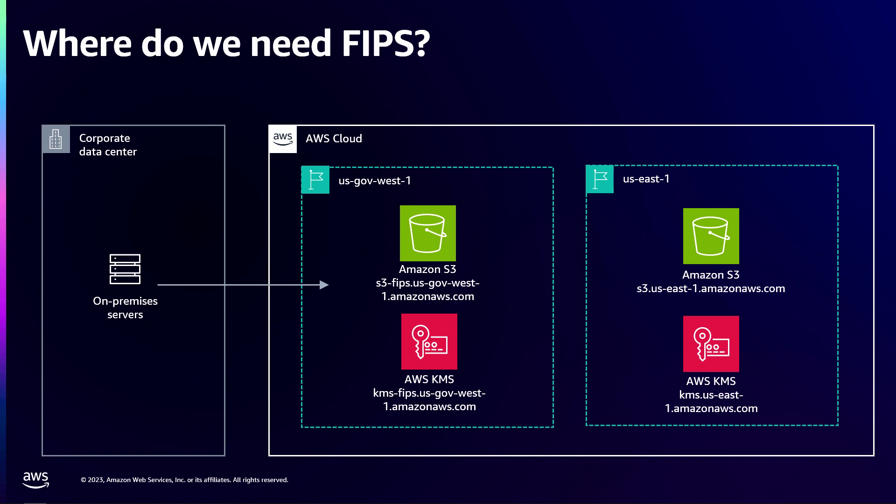The first case where you might be familiar with this is our FIPS endpoints. In regions such as USGov West1, we have FIPS endpoints for all the services you're familiar with. These endpoints provide access to the same APIs using FIPS-approved algorithms and an approved implementation. When you connect to these endpoints, AWS makes sure you negotiate only an approved cipher suite, and on the AWS side we use an approved implementation. It's still up to you to configure your clients to connect to the correct endpoint and use an approved implementation on your side.